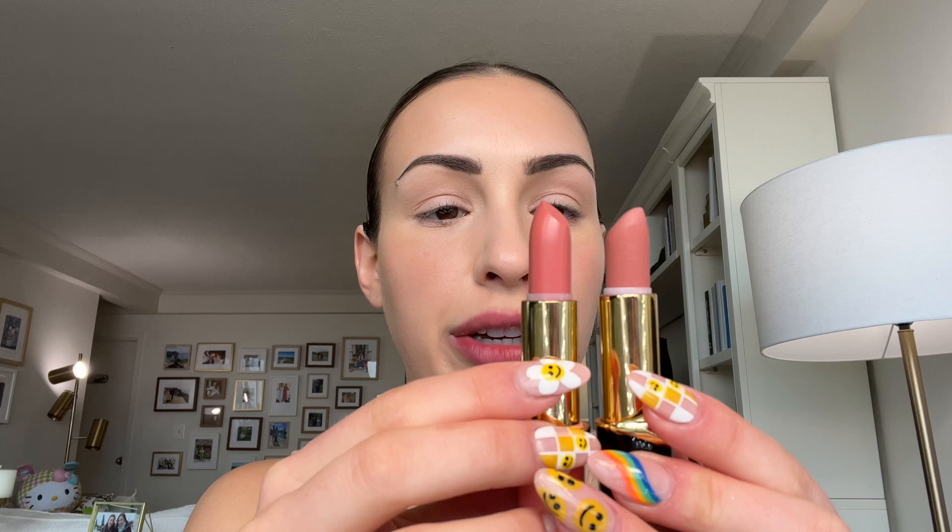When I compare the actual lipsticks — and keep in mind I've actually used this one, the color Dream Lover, which is like my favorite Pat McGrath lipstick — I don't think you're actually getting that much less lipstick. In fact, you might be getting the exact same amount, maybe a tiny bit less. And these are about $10 cheaper. So I would actually say that these Bridgerton ones are a very good value if you're someone who wants to give Pat McGrath lipsticks a try, or if you just don't feel like paying an extra $10 for more luxurious packaging.